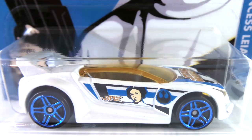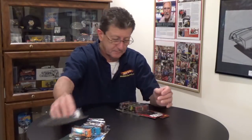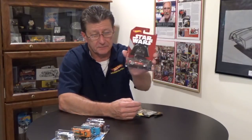Number five is Princess Leia, and she is driving the Quick N Sik — or at least it's got her name on it. This is a nice pearl with a lot of pearl in the finish. The base is a dark gray plastic. The wheels are dark blue chrome PR5s. The canopy is a dark amber, and the interior is black plastic.